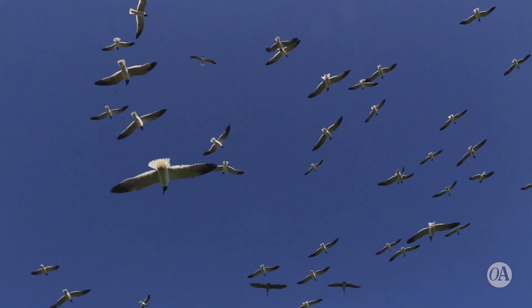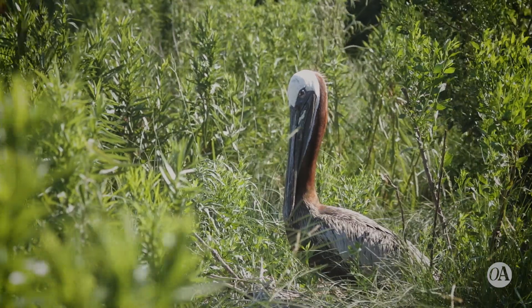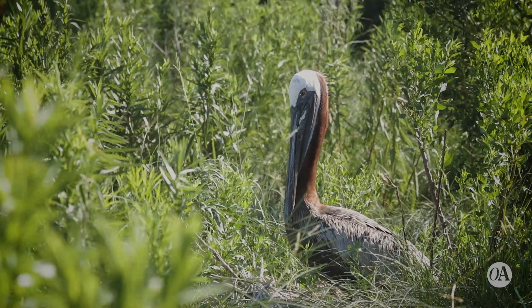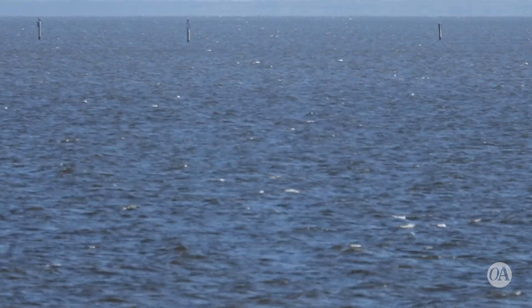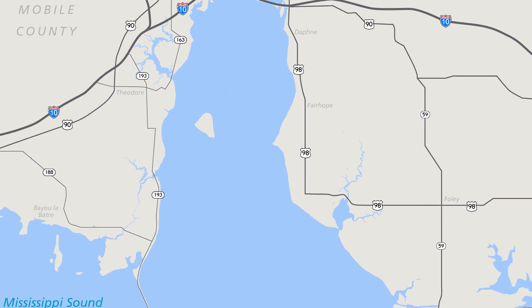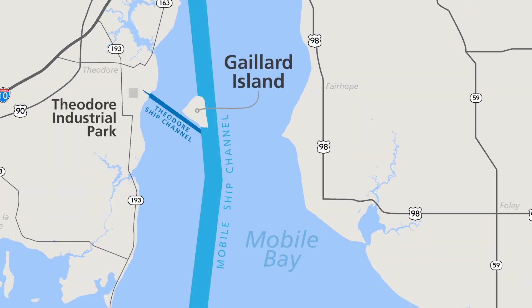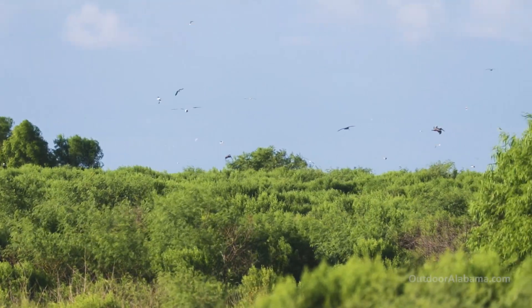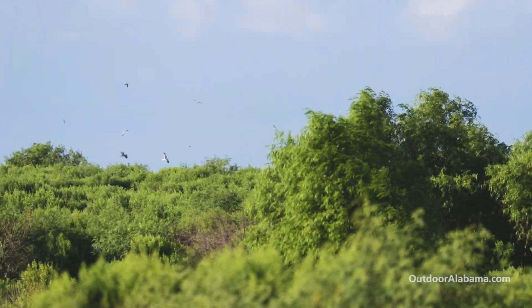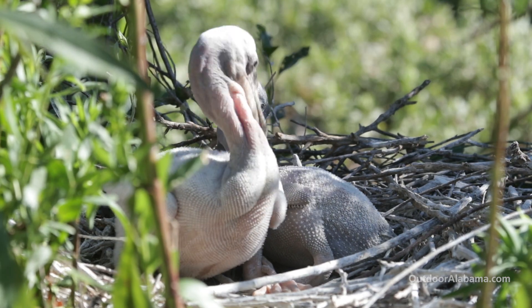Galliard Island, located in Mobile Bay, had an interesting beginning. Named after Dr. M. Wilson Galliard, a mobile dentist and environmentalist, the island was formed from the disposal of dredge material, created when a five-mile shipping channel connecting Mobile Bay to Theodore Industrial Park was formed in 1979. The project was controversial from an engineering and environmental standpoint. Little did they know the conservation success story the island would become.